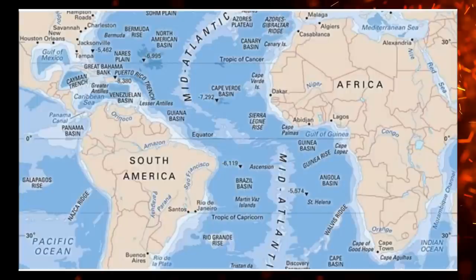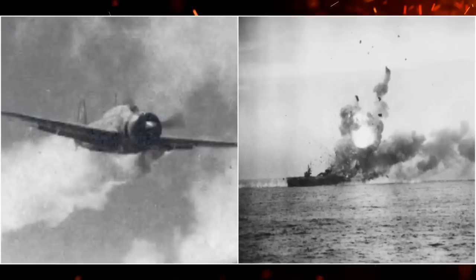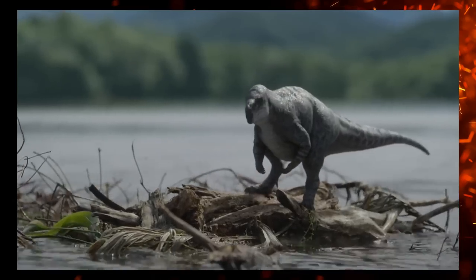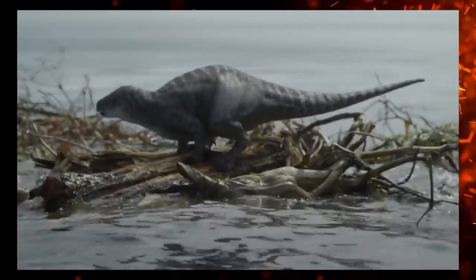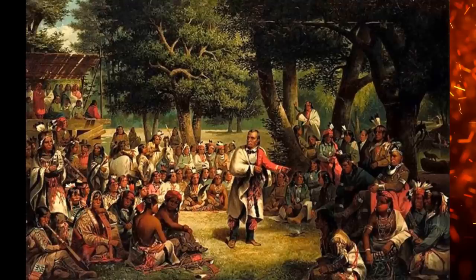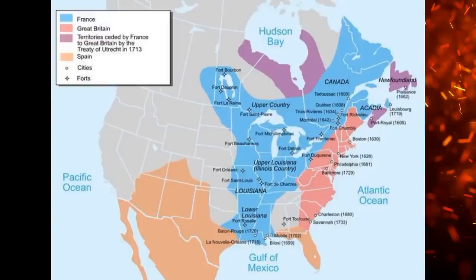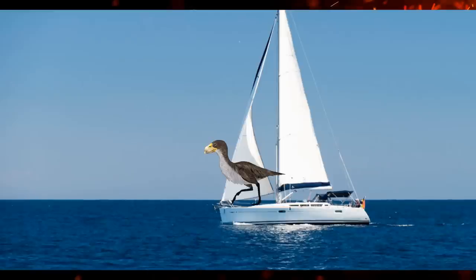With such early Phorusrhacids already flightless and pretty tall at about one and a half meters, it's very possible that they started in the Old World, probably Africa. How did a flightless bird cross the Atlantic? It could have been done by island hopping, or by the birds floating on rafts like we see in nature documentaries. They were lucky that the distance between Africa and South America was much less than it is today, so traversal from the Old World to the New World was possible. As of 2023, this seems probable, though some of these species are fragmentary.